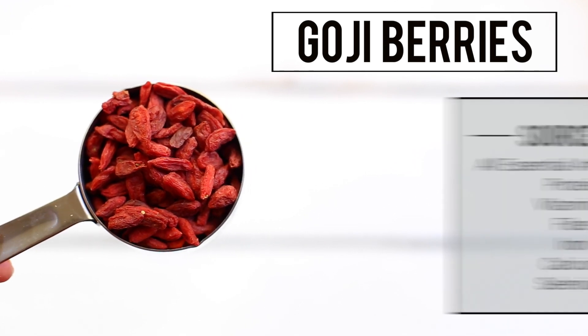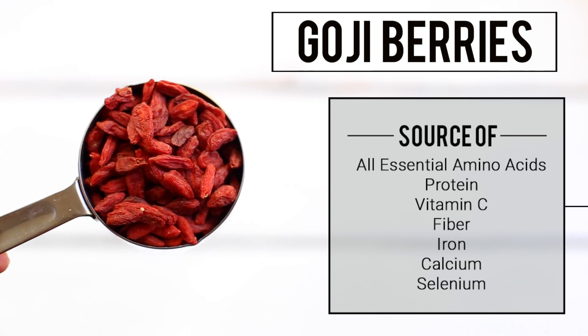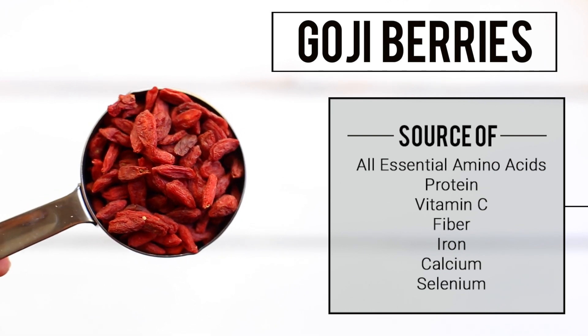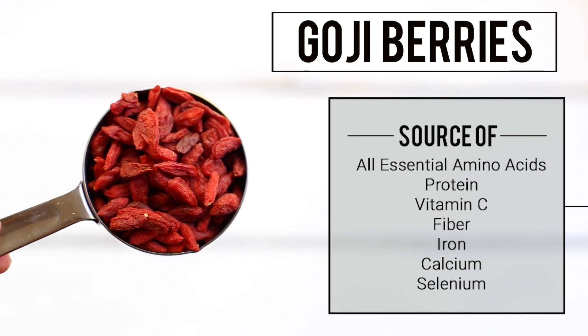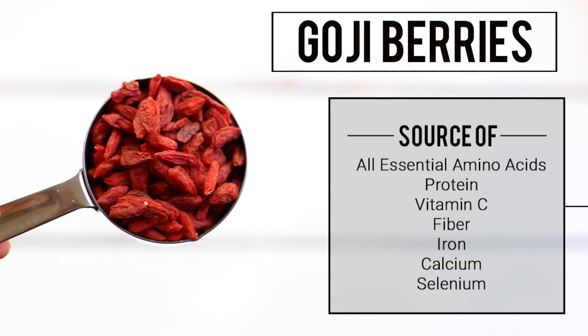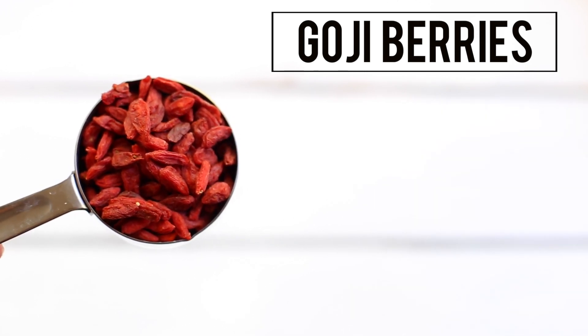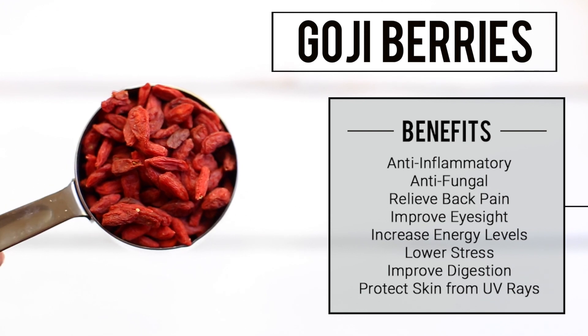Next I'm going to be adding some goji berries. Goji berries are a truly unique fruit because they contain all essential amino acids and also have the highest concentration of protein of any fruit. Some people consider them the most nutritionally dense fruit on the planet. Goji berries are high in vitamin C, fiber, iron, calcium, selenium, and many other trace minerals, and they have anti-inflammatory and antifungal properties.